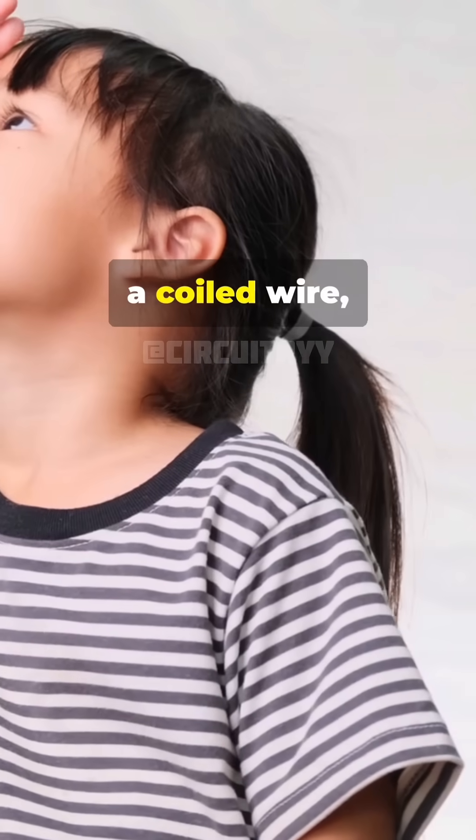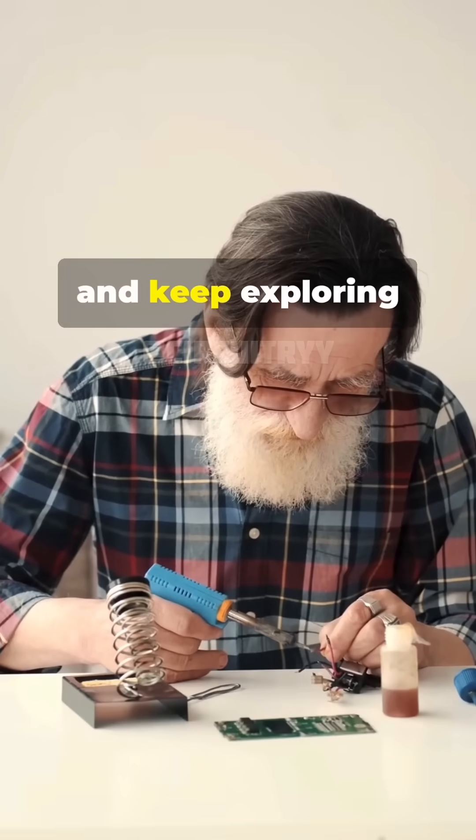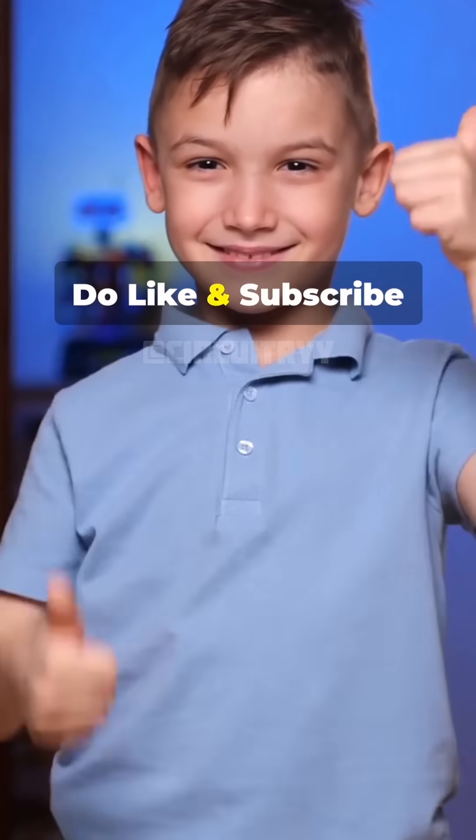So next time you see a coiled wire, you'll know it's doing some heavy lifting in your gadgets. Stay curious and keep exploring the wonders of electronics. Please do like and subscribe.